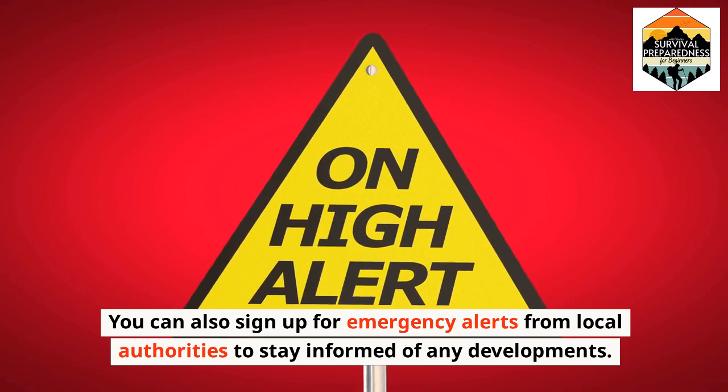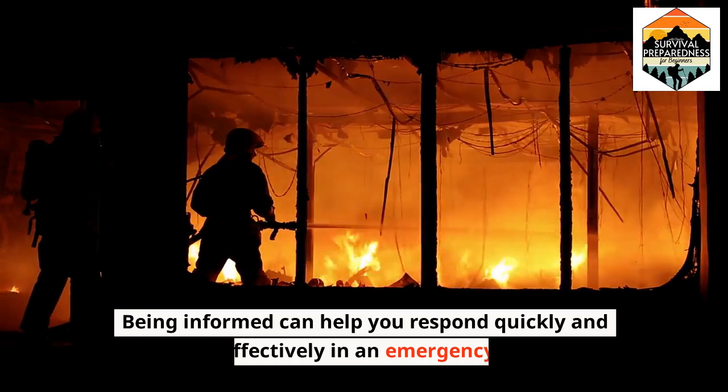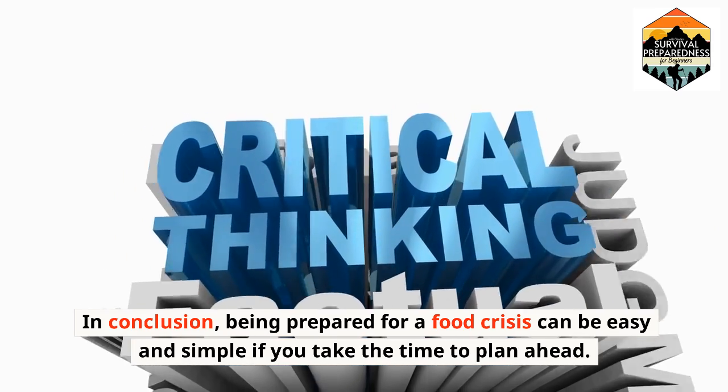You can also sign up for emergency alerts from local authorities to stay informed of any developments. Being informed can help you respond quickly and effectively in an emergency. In conclusion, being prepared for a food crisis can be easy and simple if you take the time to plan ahead.